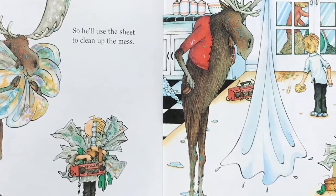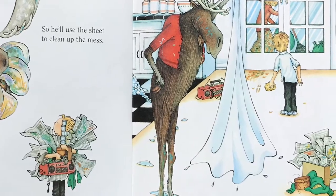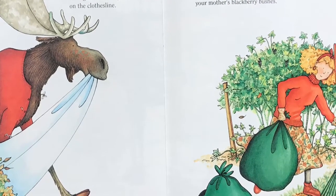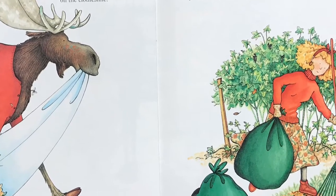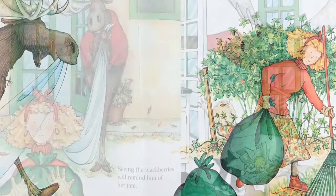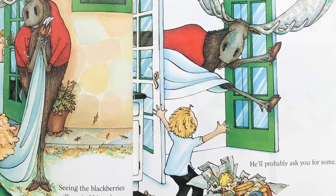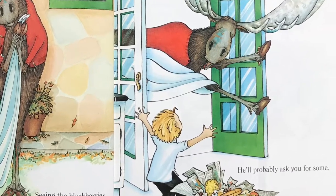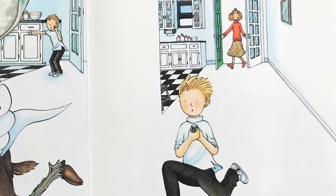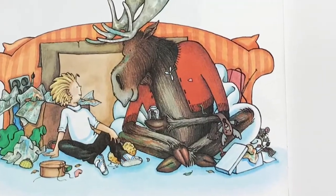So he'll use the sheet to clean up the mess. Then he'll ask for some soap to wash it out. He'll probably want to hang the sheet up to dry. He'll go outside to put it on the clothesline. When he's out in the yard, he'll see your mother's blackberry bushes. Seeing the blackberries will remind him of her jam. He'll probably ask for some. And chances are, if you give him the jam, he'll want a muffin to go with it.